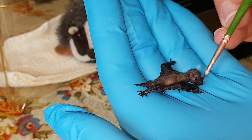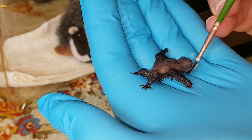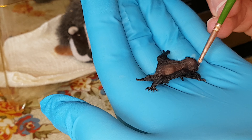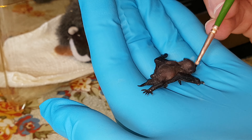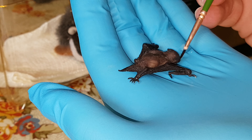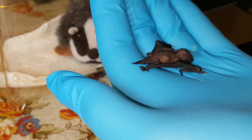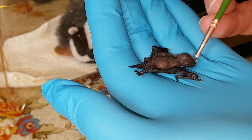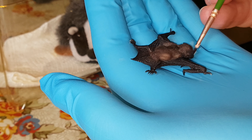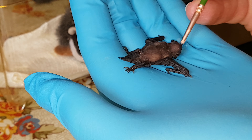Hopefully at some point we'll be releasing him back into the wild, but that's a long way off yet. Not all bats that are rescued make it, but hopefully this one will — hopefully they all will. I'll keep you updated as to his progress, and if we do get to the stage where he can be released, I'll try and do a video at release so you can see him going back into the wild. We're going to have to take him when he's older to a flight cage to test out his wings.